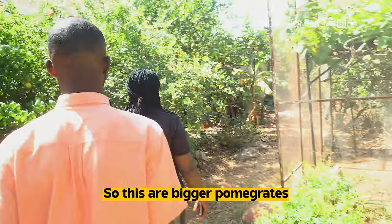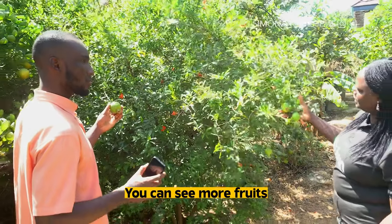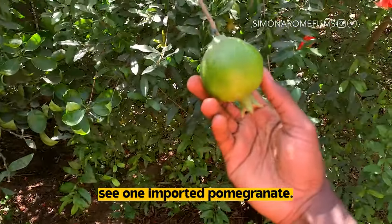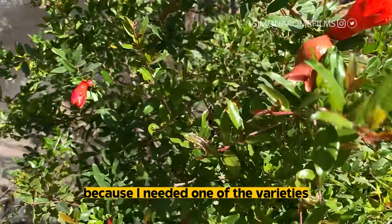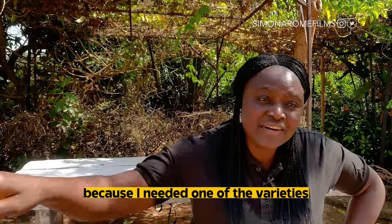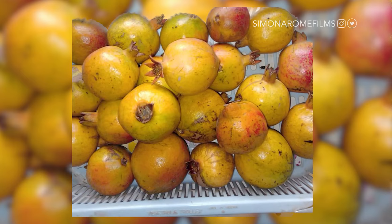So these are bigger pomegranates. You can see more fruits. One imported pomegranate — I bought it because I needed one of the varieties that I don't have. One fruit, 3,000 naira. Well, we can grow it here.